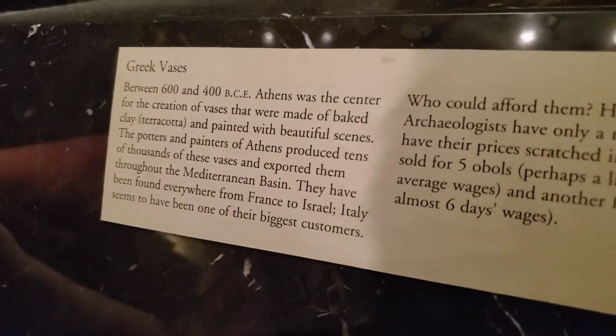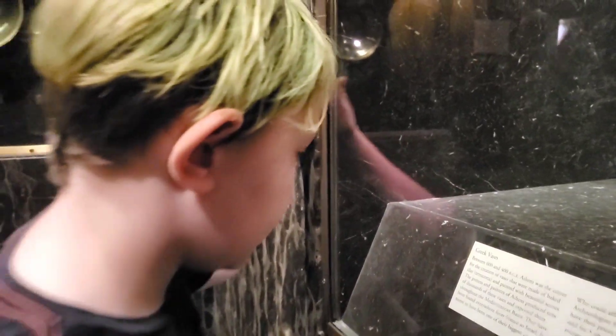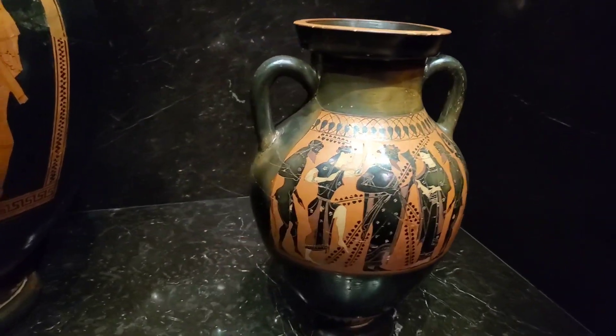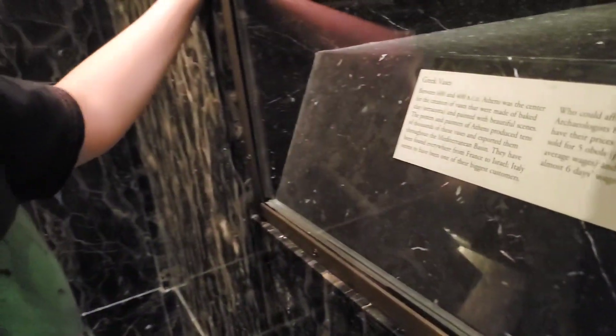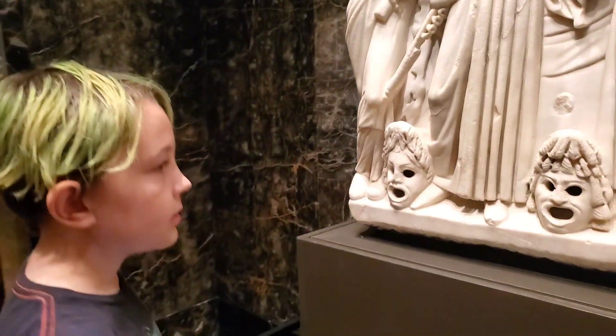I love these. Between 600 and 400 BC, these were centers for the vases that were made of baked clay. Terracotta. It's kind of scary, like little jack-o'-lanterns.